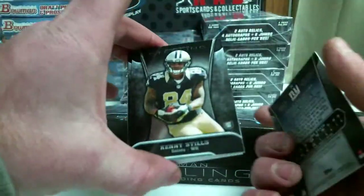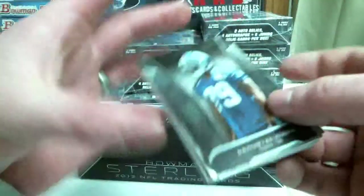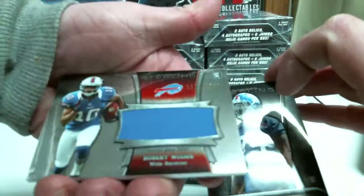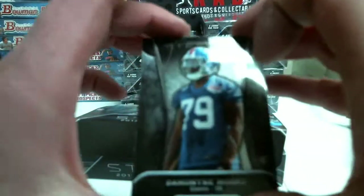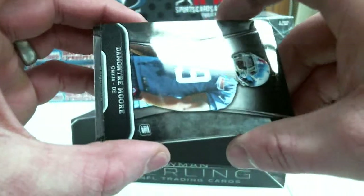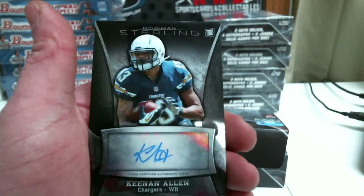Demontre Moore, Kenny Stills, Theo Riddick, and your Relic will be 1214 Robert Woods. And your auto is Keenan Allen.